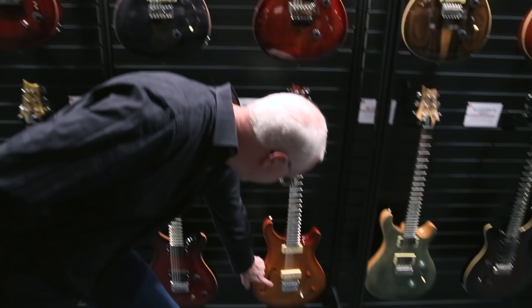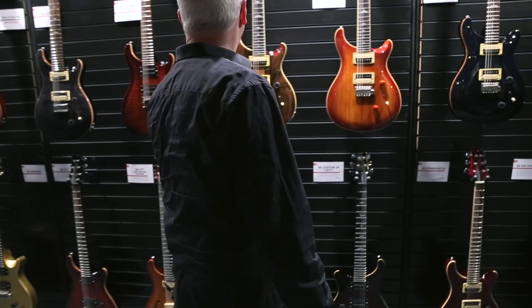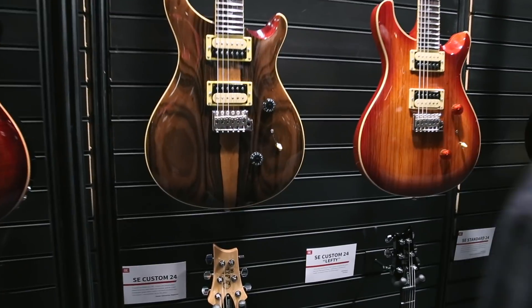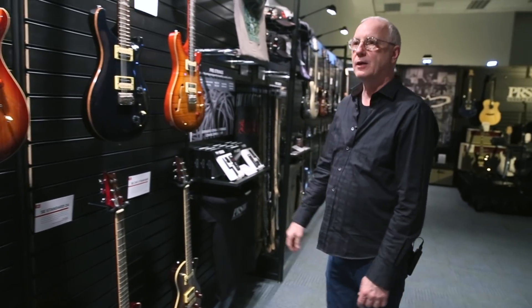More and more we're doing hollow instruments — things that have chambers in them. This is fairly new for us, a new Zero Code SE. Here's another hollow one, a semi-hollow guitar.